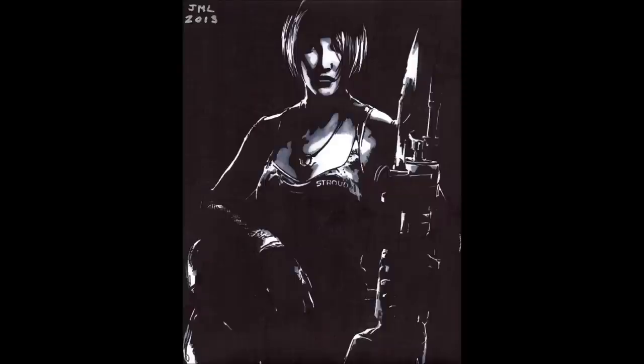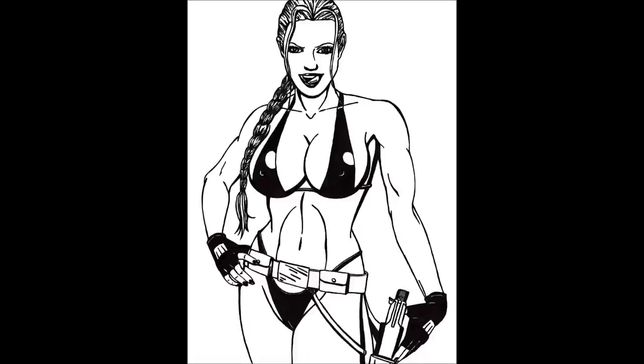This next one was a picture done mostly with darks and shadows of Anya Stroud from Gears of War, and it was actually drawn at the request of my wife. She gets favoritism because she's my wife.